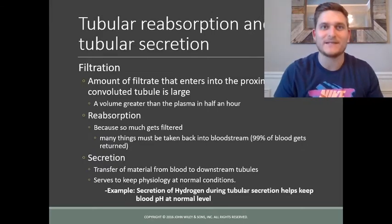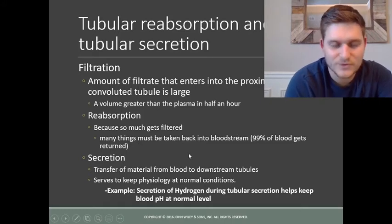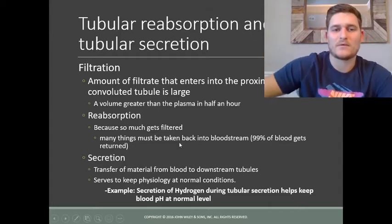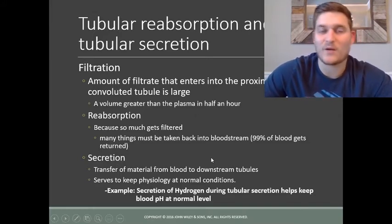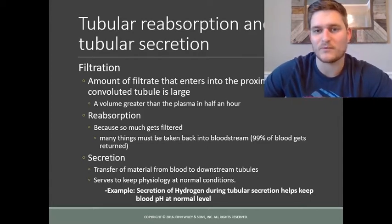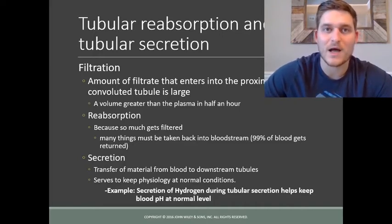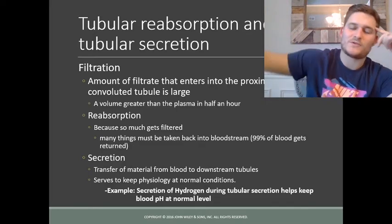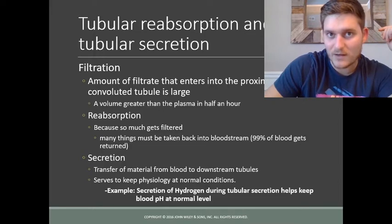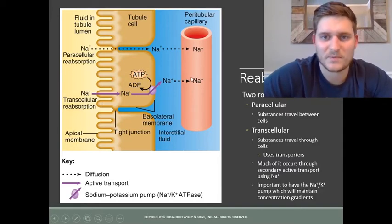Most of what is filtered actually gets reabsorbed — 99% of it — and this is called tubular reabsorption. Something also happens later down the nephron and blood pathways called tubular secretion, where materials that weren't filtered at the glomerulus or renal corpuscle are transferred from the blood back to distal portions of the nephron to maintain homeostasis. Certain materials are reabsorbed between cells — paracellular — and certain materials are reabsorbed through cells — transcellular.